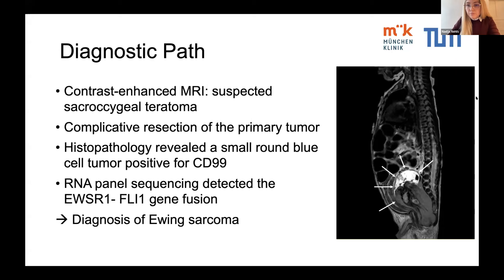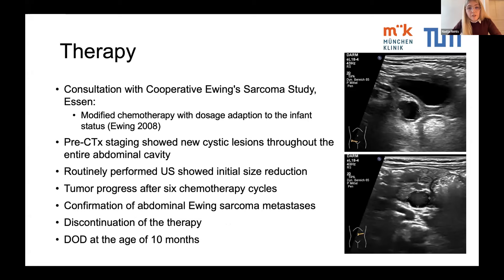After tumor resection, a modified chemotherapy with dosage adaptation according to Ewing 2008 was started in consultation with the Cooperative Ewing Sarcoma Study in Essen. The chemotherapy protocol was analogous to VIDE, except cyclophosphamide was used instead of ifosfamide and etoposide was added after the corrected age of three months. The dosage was further reduced to 75% to reduce chemotoxicity in neonates.